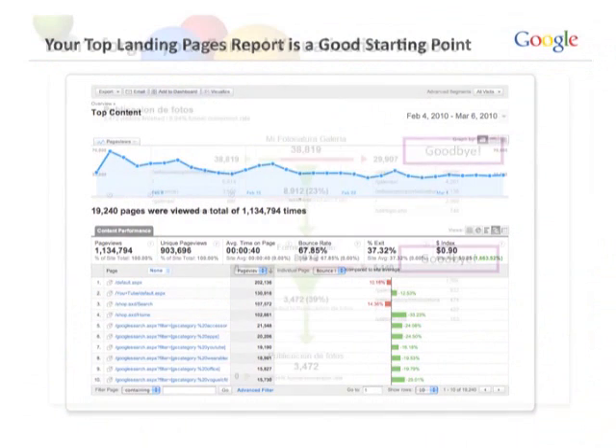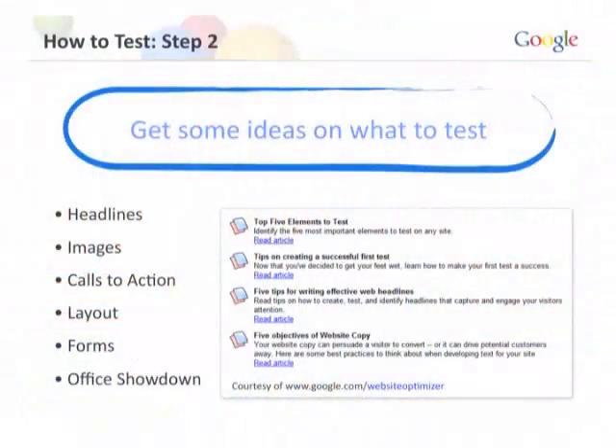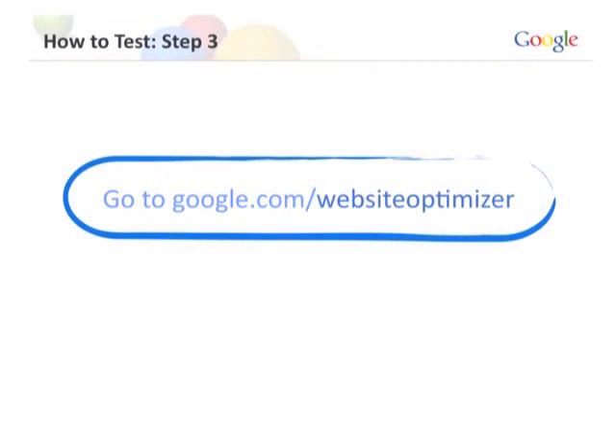Similarly, the Funnel Visualization Report shows where people enter and where they're leaving. If 40,000 people enter your site and 30,000 leave, there's a problem with that page. Next, get some ideas on what to test. Typical elements include headlines, images, and calls to action. You know your site and your audience best, so pick some elements. If you need suggestions, google.com/websiteoptimizer has a bunch of articles to get you started.